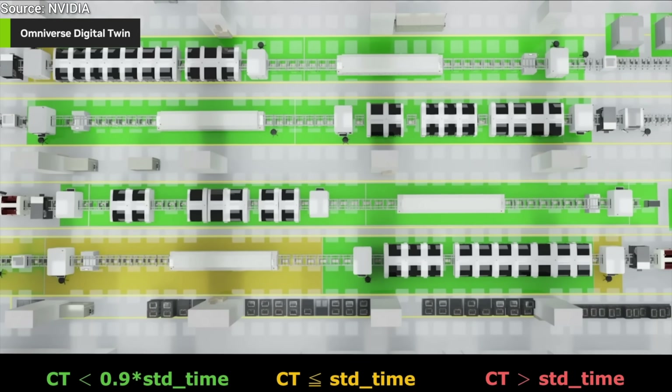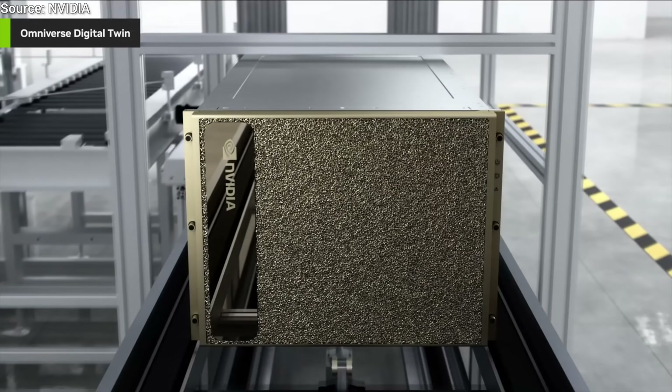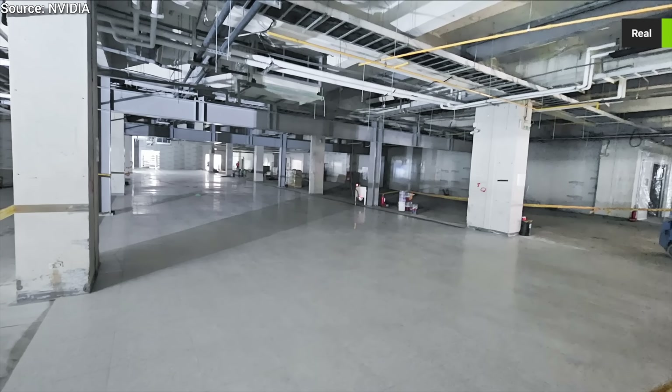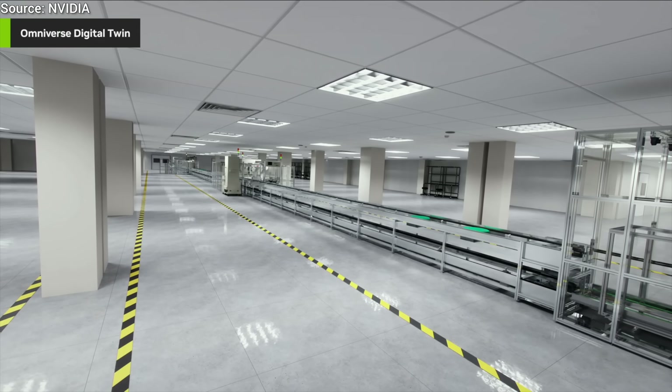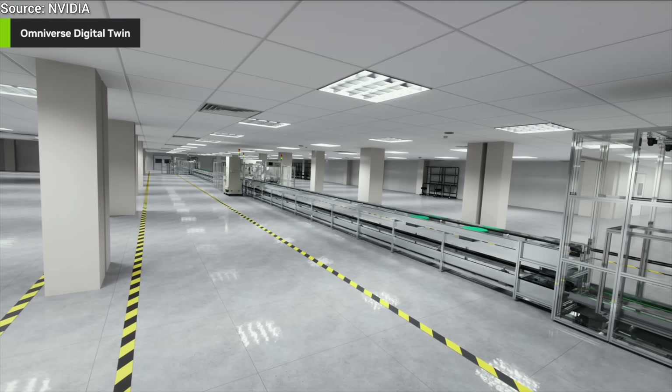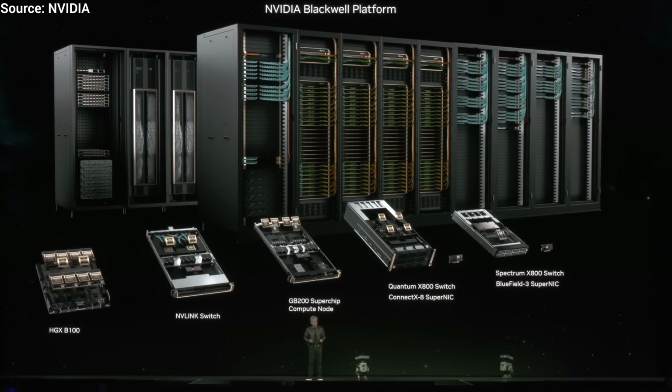Okay, all this happens on paper. But does this really work in practice? Can you really know if these factories are built correctly? And the answer is yes! As it is being built, we can check it against the simulation and verify if it was really built correctly. That is absolutely incredible.